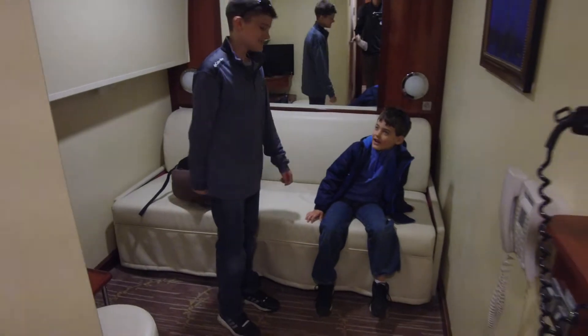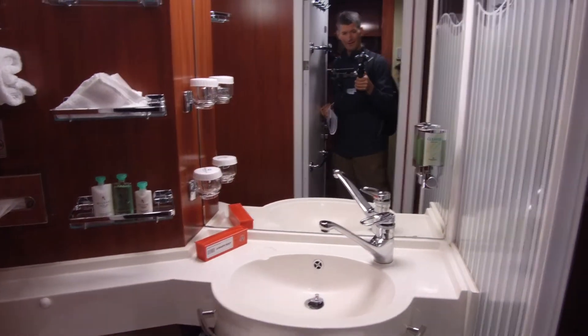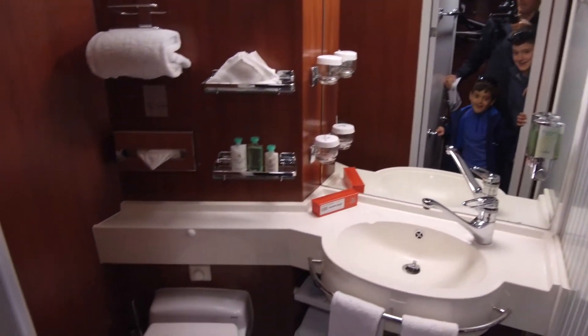We'll settle it at home. Do you want to see your bathroom? Your very own bathroom with your very own shower? What do you think? I'm so happy!